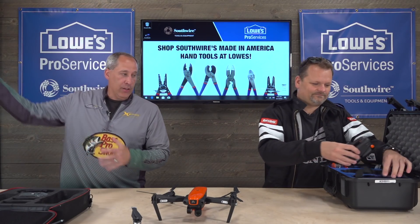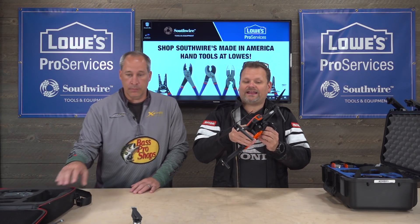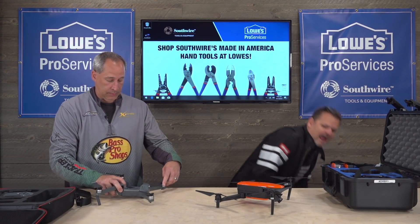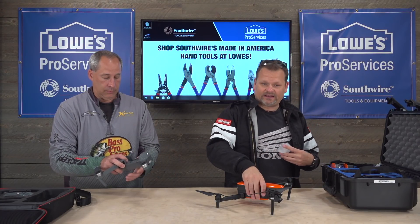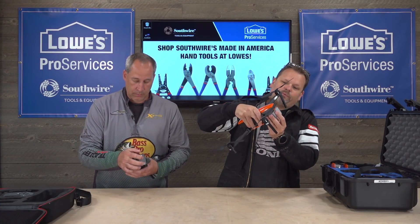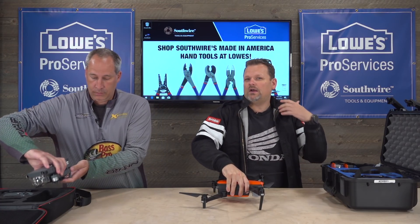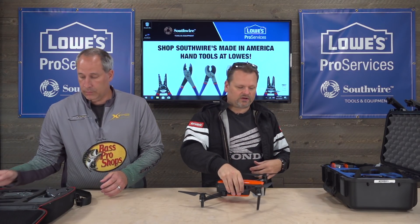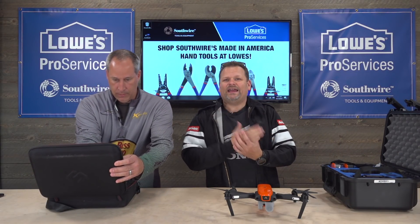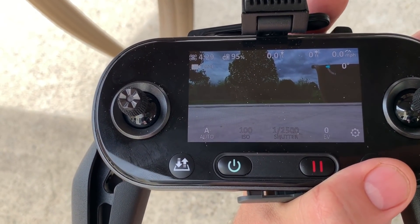Sorry for the banging — we're in a shop and right next door is a mechanic shop doing work. But boom, we're up and running. With the DJI it'd be a 10-minute video just trying to connect your phone and get it going. With this, I've got my footage, I'm up and recording, I can pull the SD card, put it in my laptop, and start going through footage. Very simple.